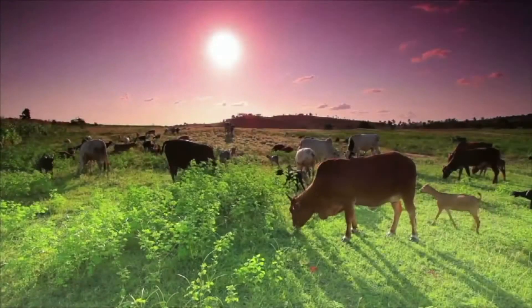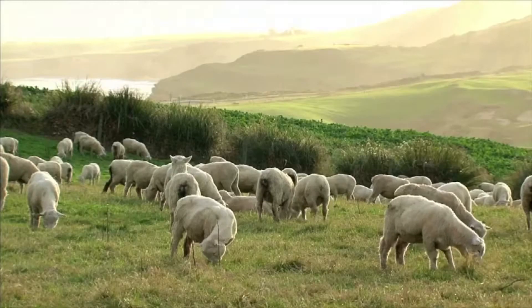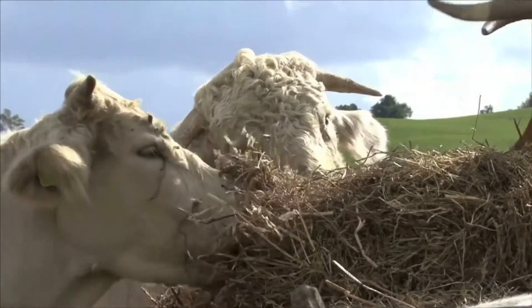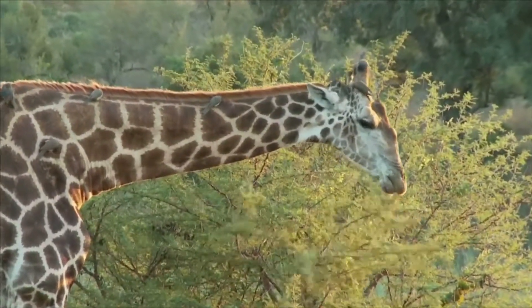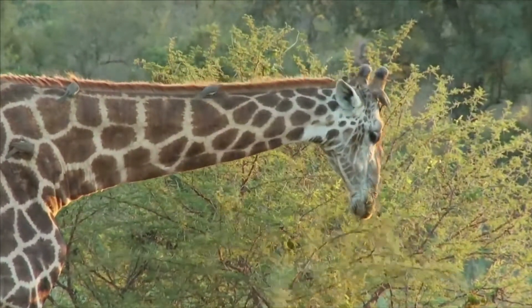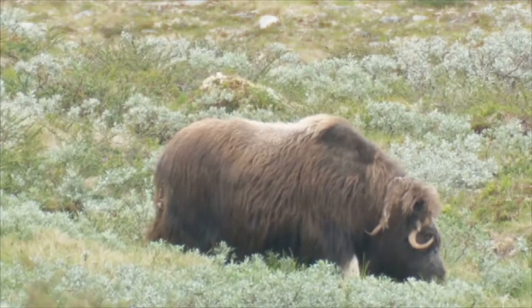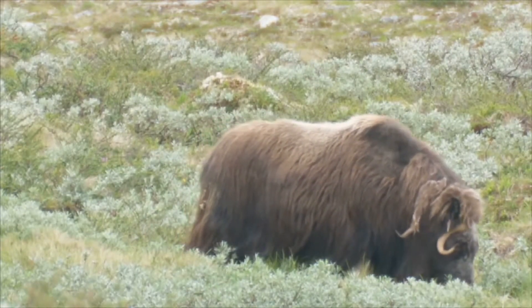Animals with a ruminant digestive system are hooved animals that include cows, sheep, and goats. Ruminant animals feed on roughages like hay, plants, and stems that are low in energy and not easily digestible. Roughage is mainly composed of the compound cellulose, which is an indigestible carbohydrate that makes up most of the cell walls of plant cells.